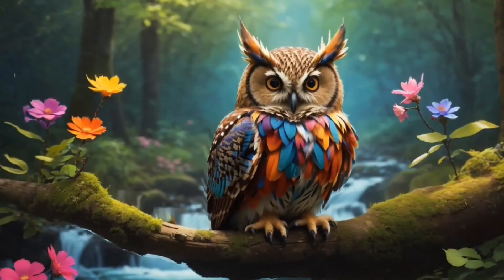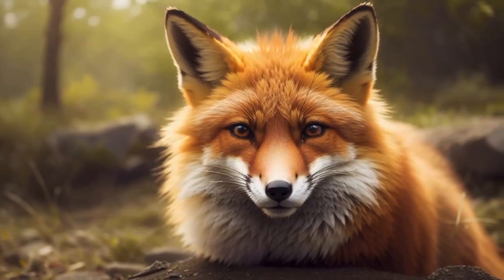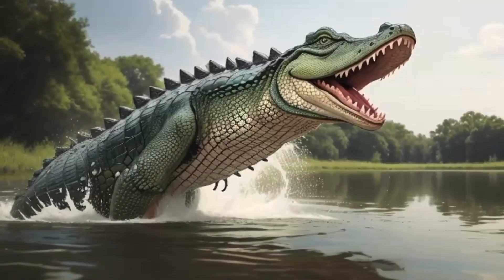Owls, with their silent wings, are nighttime detectives. And don't forget the fearsome wolves, who work together as a pack to find their next meal. Predators play a vital role in keeping the forest balanced by keeping prey populations in check.